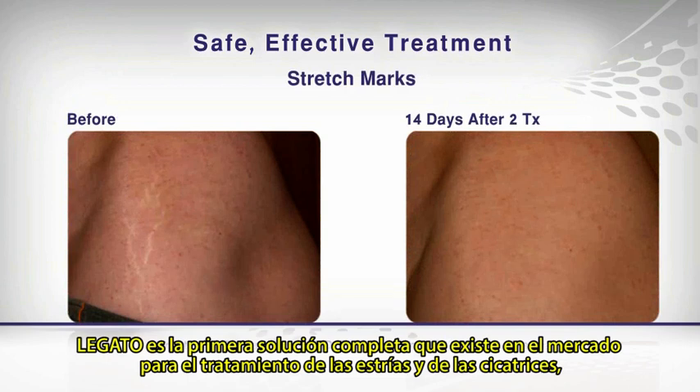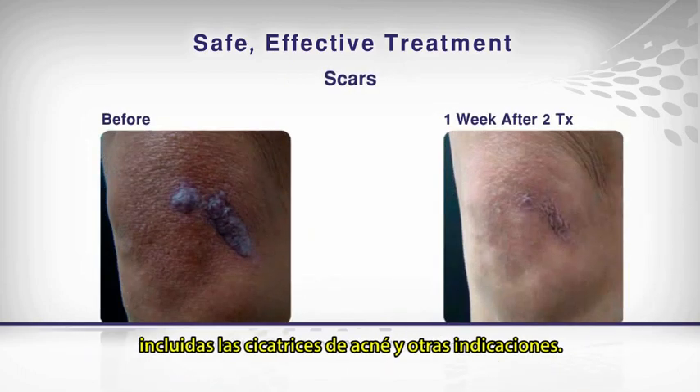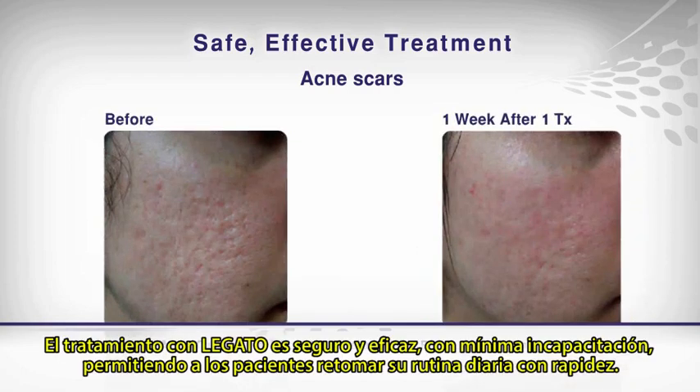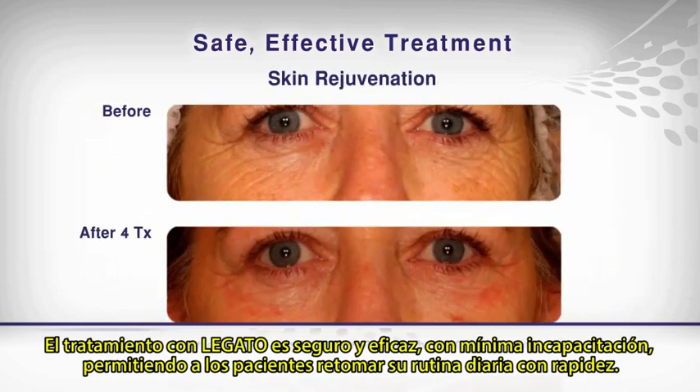Legato is the world's first comprehensive solution for the effective removal of stretch marks and scars, as well as post-acne scars and additional indications. Legato treatment is safe and effective, with minimal downtime, allowing patients to quickly resume their normal routine.